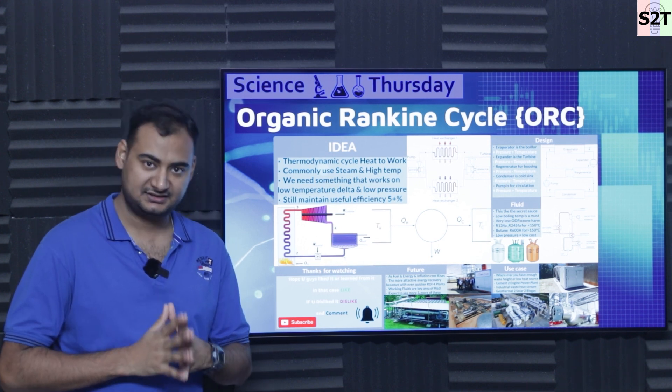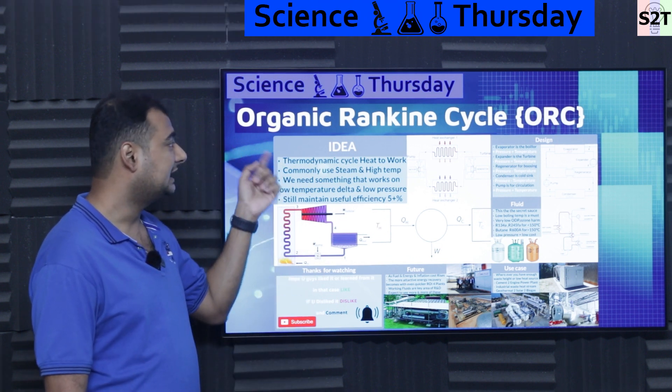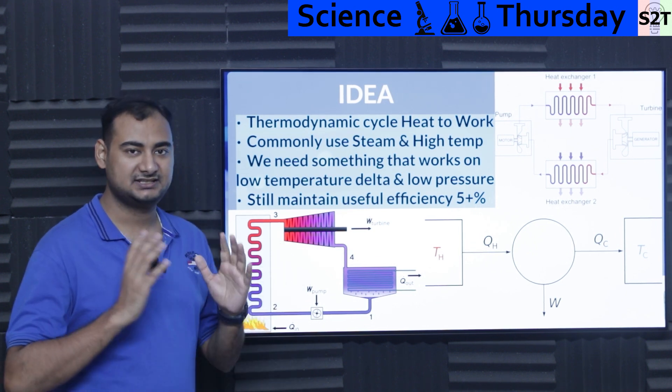Hello viewers, welcome to my channel Science to Technology. In today's show, Science Thursday, we're going to talk about the Organic Rankine Cycle, or ORC. Let's dive deep into it.